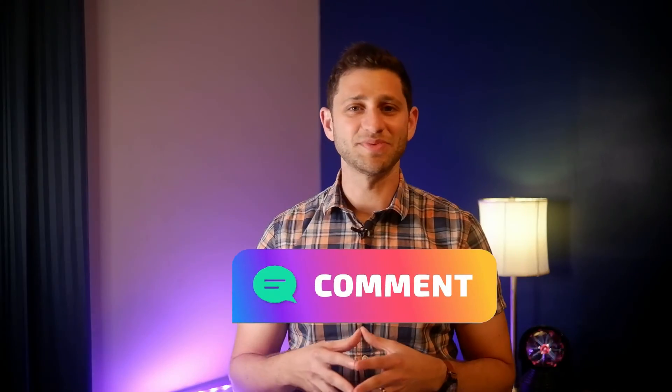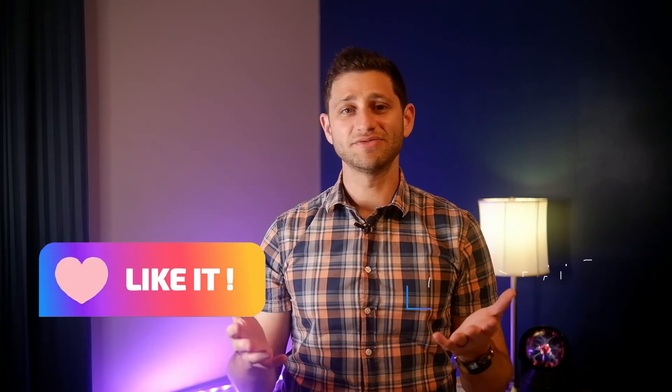And speaking of sounding off, let me know what your thoughts are about what FP&L has been up to in the comments below. As always, thanks for your time, and please like this video and share it with others so more people can shine light on this shady behavior. Thanks for watching, I'll see you in the next one. Bye.